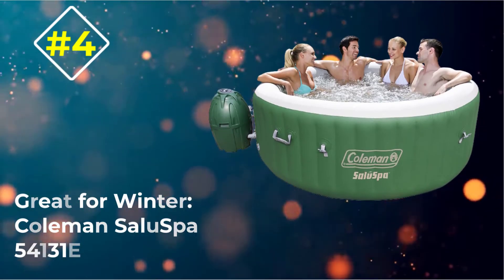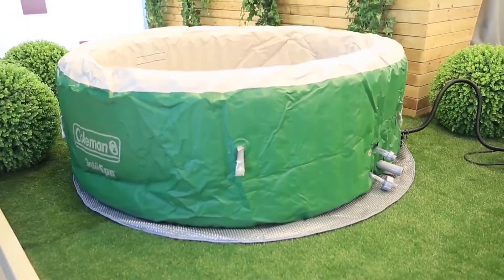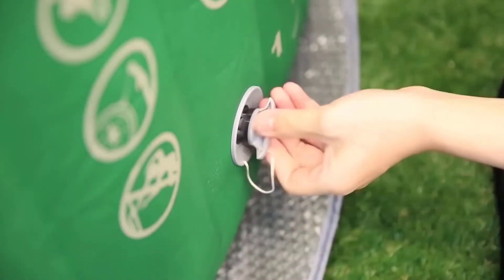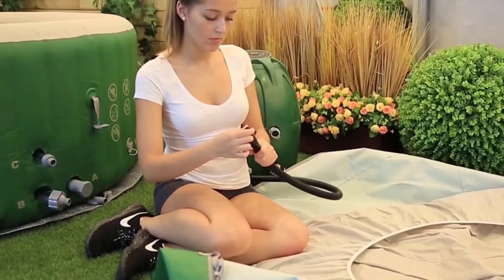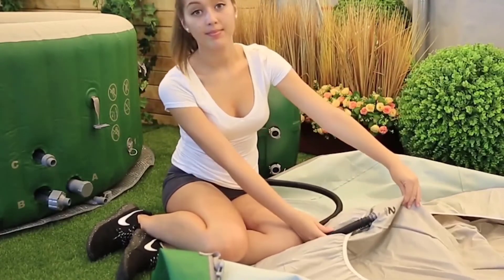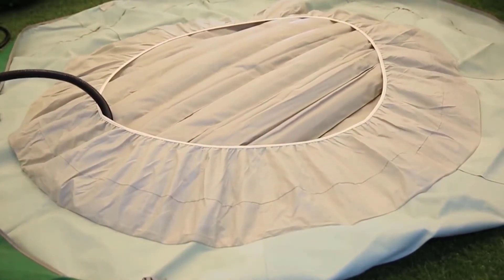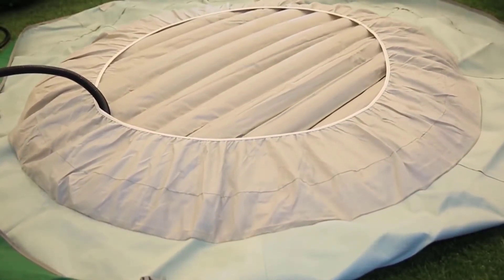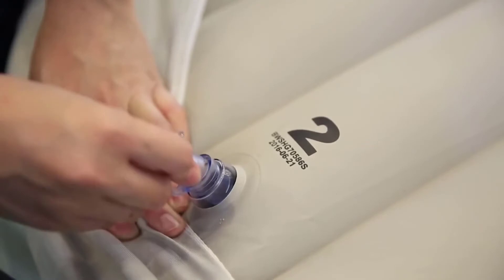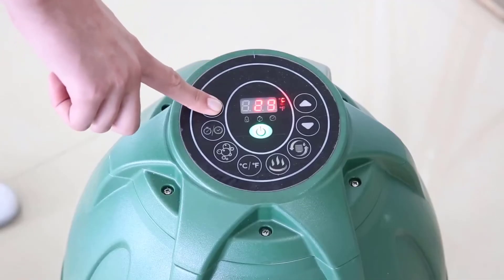Number one — great for winter: Coleman Saluspa 54131E. We hold Coleman products in high esteem because of the brand's track record of consistently delivering quality products. The Coleman Saluspa hot tub is no exception. Our team picked this product as the finest choice for winter because of its superior strength and durability, blending tri-tech three-ply reinforced material with a polyester mesh core.